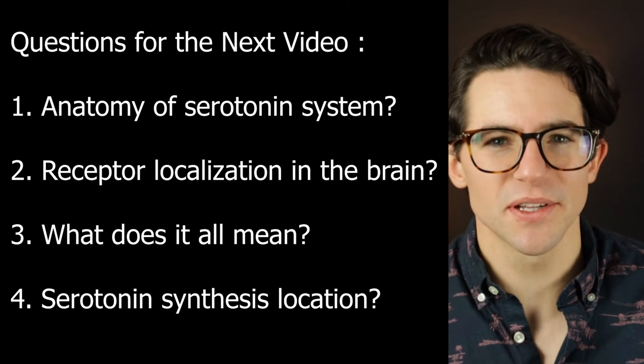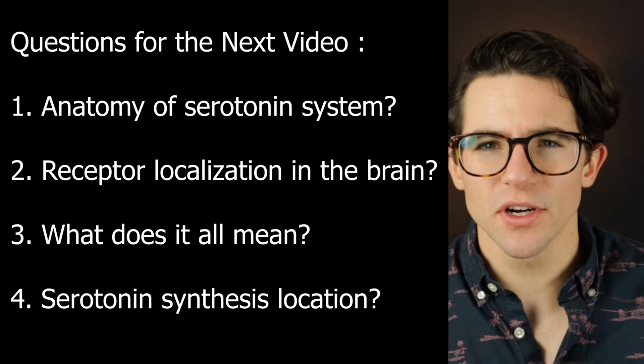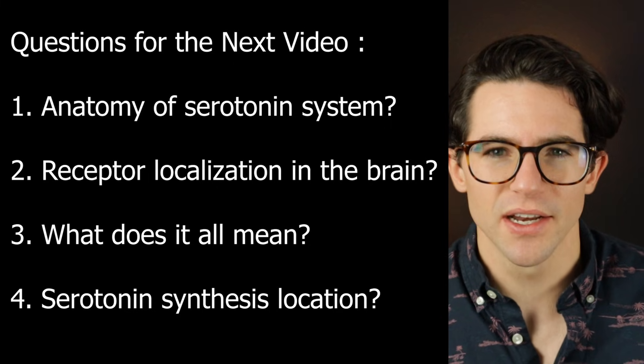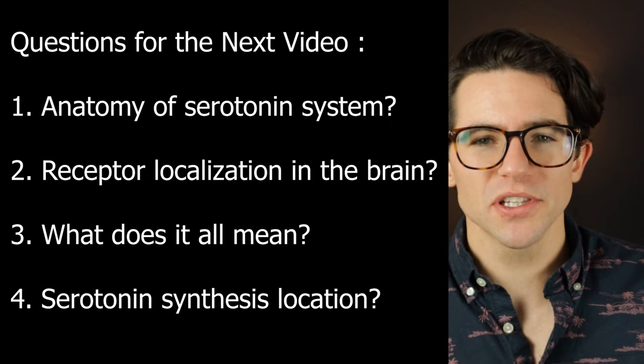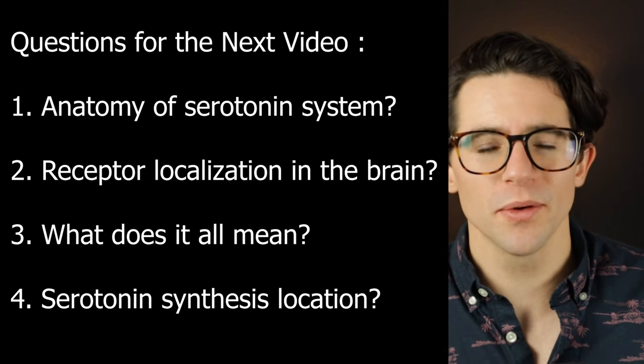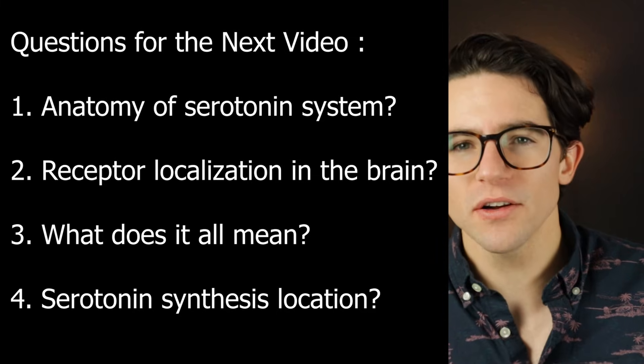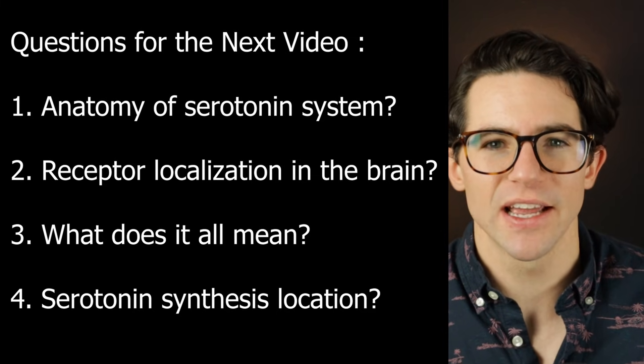This raises some questions: how is the serotonin system actually organized in the brain? Which receptors are expressed in which regions of the brain? And how does that help us to understand this supremely complex system? In the next video, we will answer all of these questions, along with how and where serotonin is made in the brain and body.